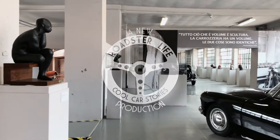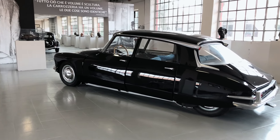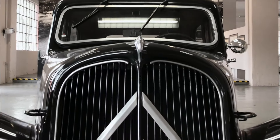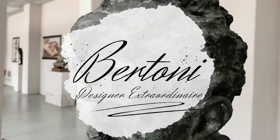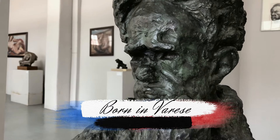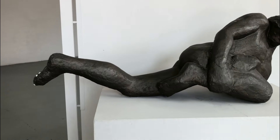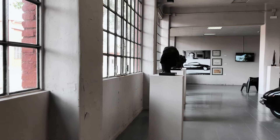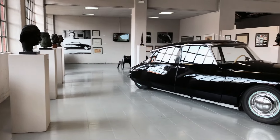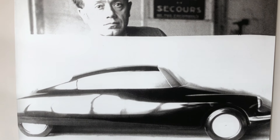Quite a few outstanding automobile designs have been, at some point, regarded as works of art. But how many cars have been styled by an actual artist? Flaminio Bertoni, born in Northern Italy but emigrated to Paris by 1931, sought recognition for his artistic endeavors all his life. Yet, to this day, he remains pretty much unknown for everyone except Citroën enthusiasts, who, like me, venerate him for having styled the marque's most iconic models.